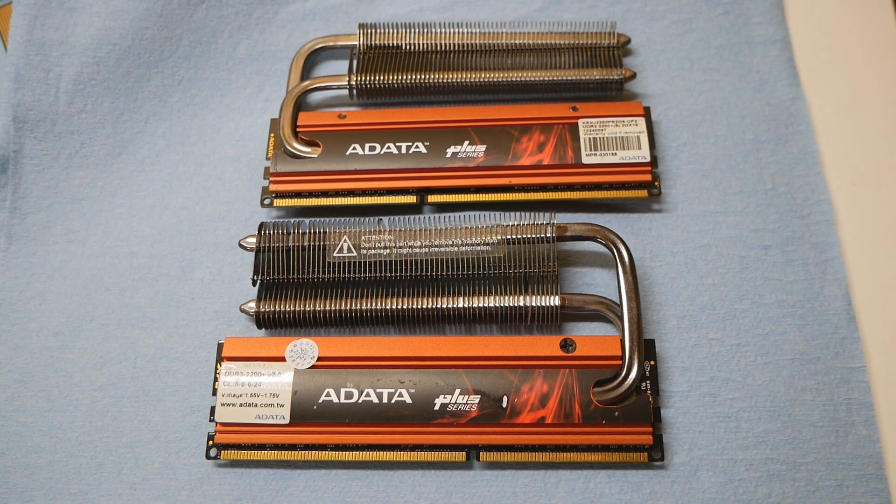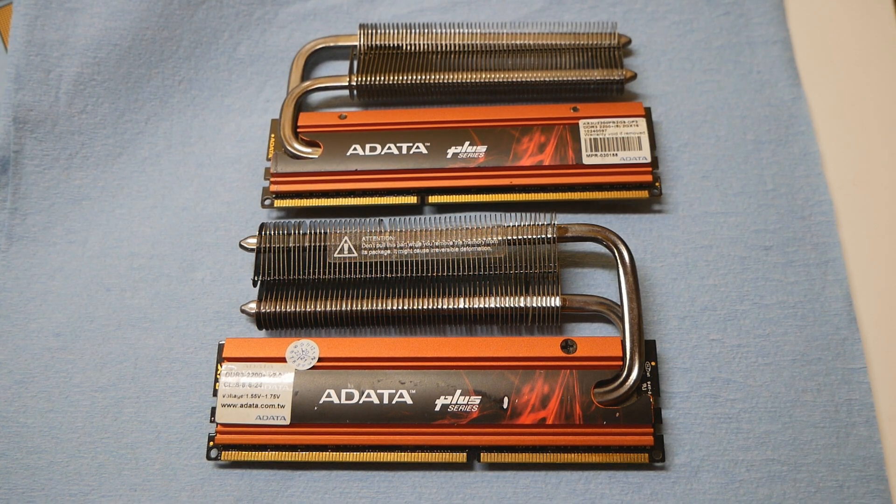The very best sticks from Corsair can do that configuration with 1.8 volts or even below 1.8 volts. So the quality difference when it comes to Elpida Hyper-based DDR3 memories is huge. There are good options as well from other vendors — the one in front of the camera right now is one of them.